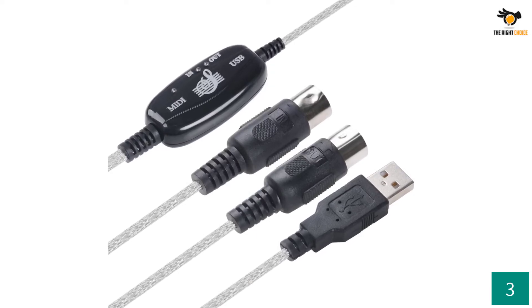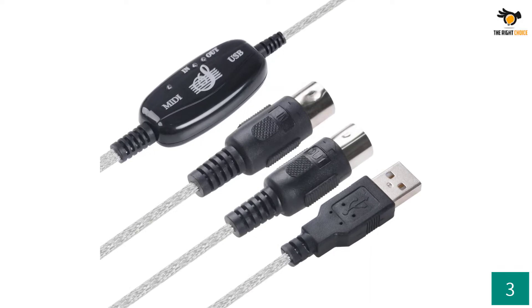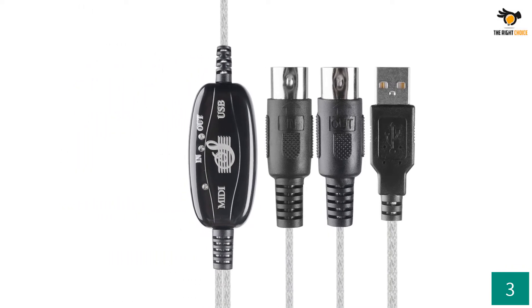For further making this cable versatile and practical, TENINYU has also included a decently long 6-foot cable in the box. You will also find a 1-year warranty with this MIDI cable, even though its build quality is a bit on the average side.